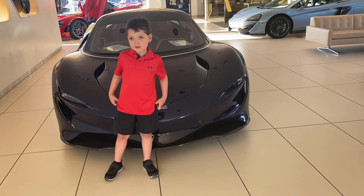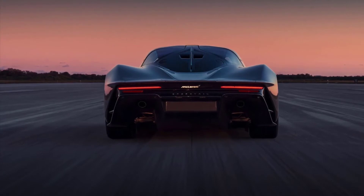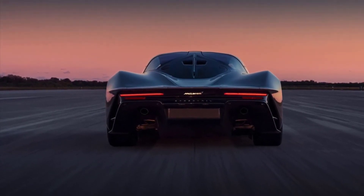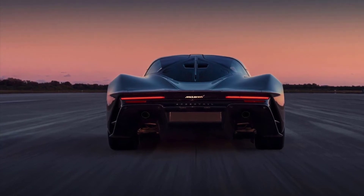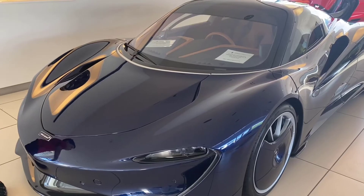The Speedtail is incredibly cool and can be driven on the street. This car can be driven on the road and is street legal.